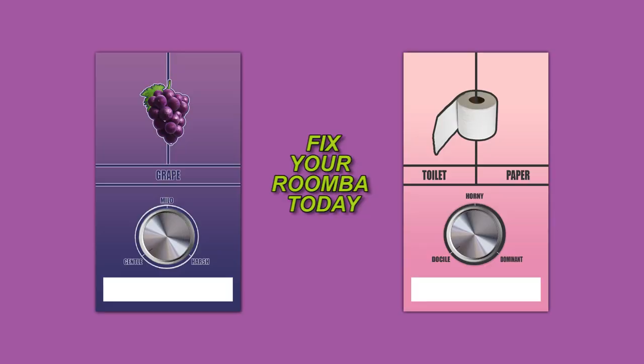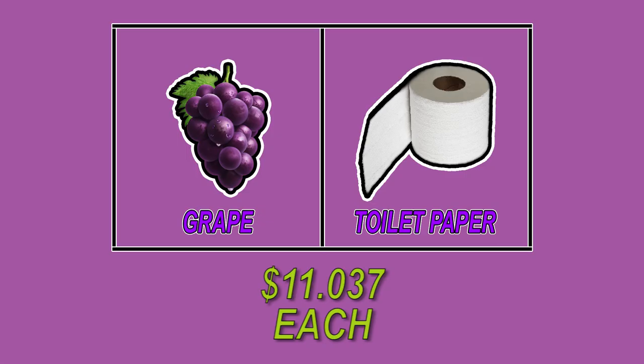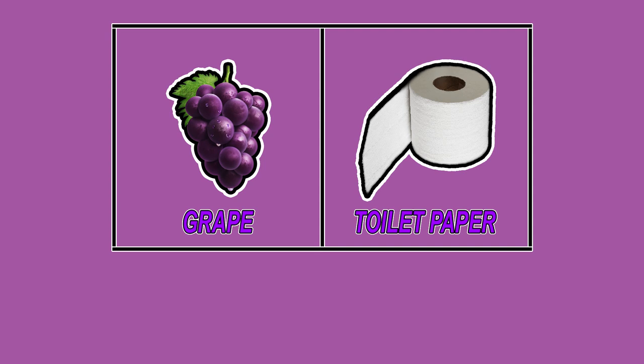So what are you waiting for? Fix your Roomba today by using either the Grape Stabilizer app or the Toilet Paper Stabilizer app. Both apps are only compatible with Android devices.